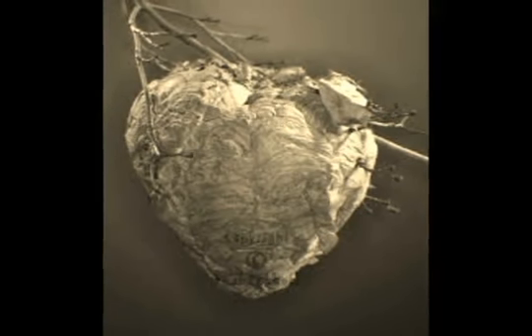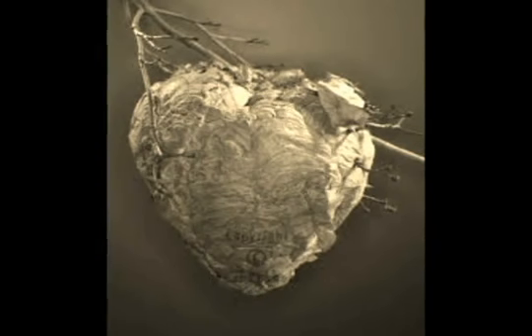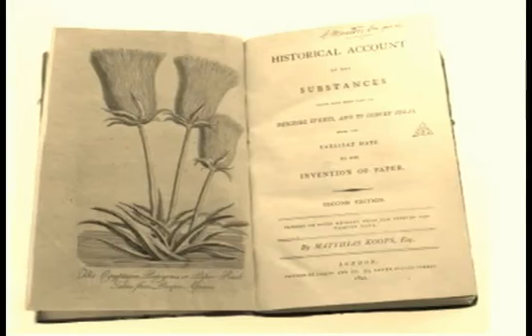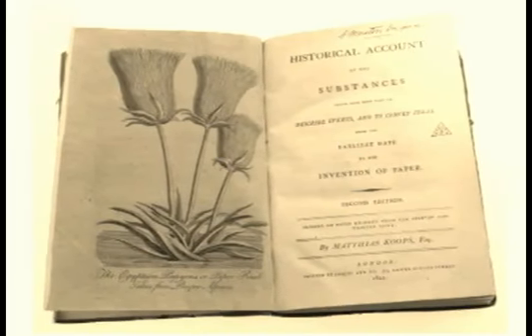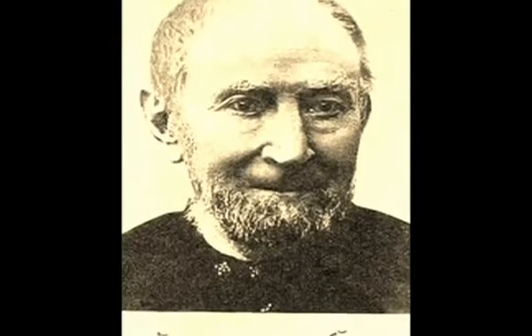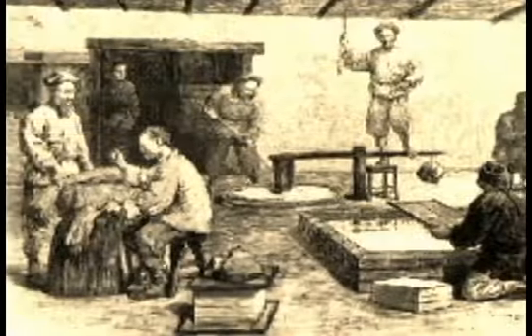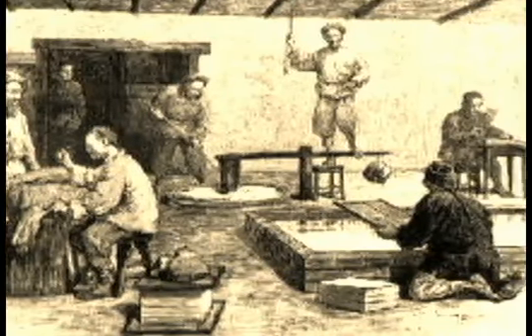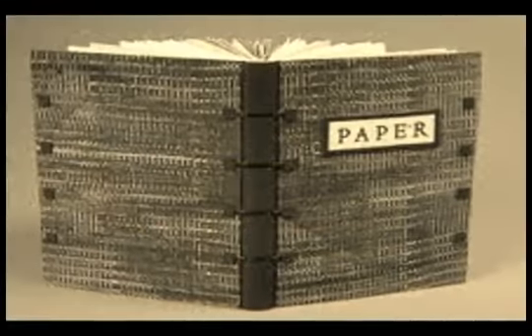Réaumur's observations went ignored until 1800, when English papermaker Matthias Koops published a book conveying the same thesis. This too went ignored until 1839, when Frederick Gottlieb Keller discovered how to make paper from wood. However, the idea of using wood for papermaking was not new — the Chinese used bark fibers and bamboo to make their paper. Wood pulp continues to be the major staple for papermaking today, as it has for the last two centuries.